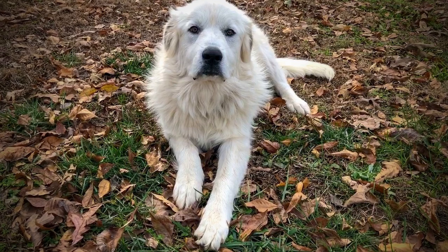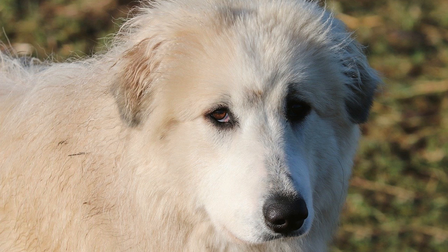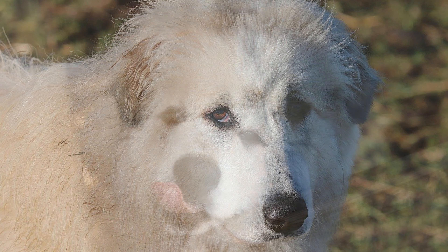Understanding the Great Pyrenees coat: to comprehend the shedding patterns of the Great Pyrenees, it's essential to understand the nature of their coat. The Great Pyrenees has a double coat, which consists of two layers. The outer coat is long, thick, and straight or slightly wavy — it acts as a protective layer against harsh weather conditions, dirt, and moisture. The undercoat is soft, dense, and woolly, providing insulation and keeping the dog warm in cold weather and cool in hot weather by trapping air. This double coat is one of the breed's defining features and plays a crucial role in their ability to thrive in various climates, especially cold ones. However, it also means that the Great Pyrenees is a heavy shedder.